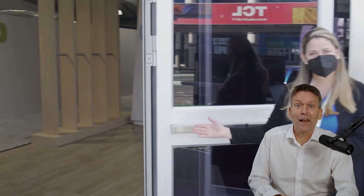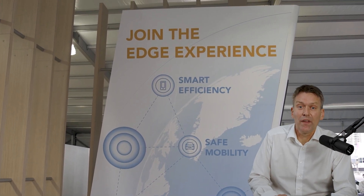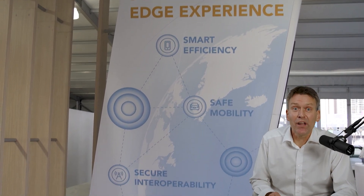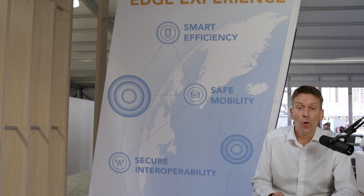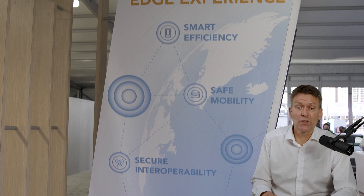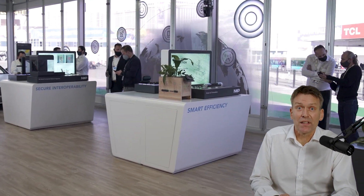Let us now move into the tent. I'm going to show you what we have lined up in more detail. This year's exhibition is again focused on the smart connected world — the edge experience of NXP: smart efficiency, safe mobility, and secure interoperability, making the world a seamless experience for all of you.